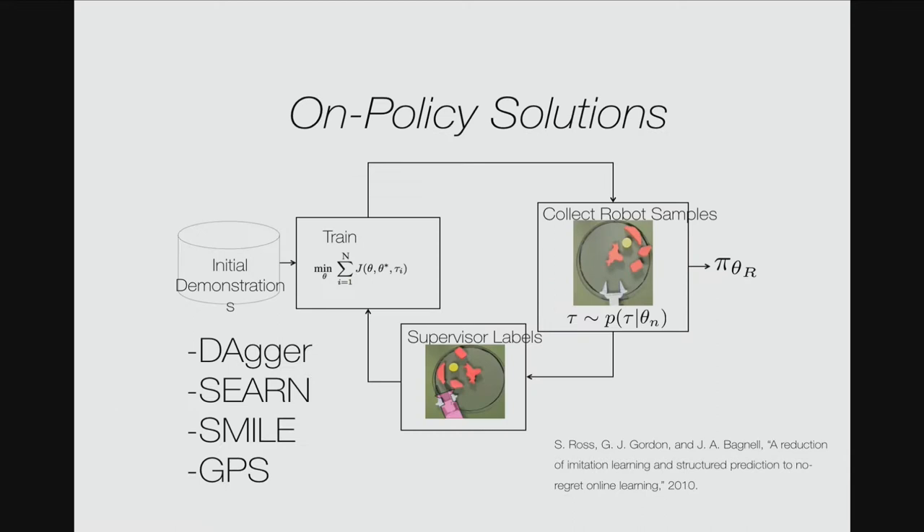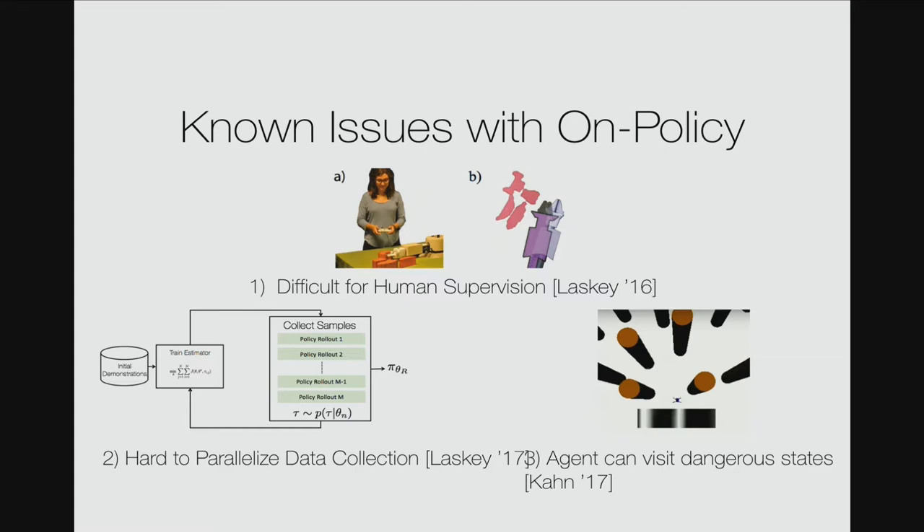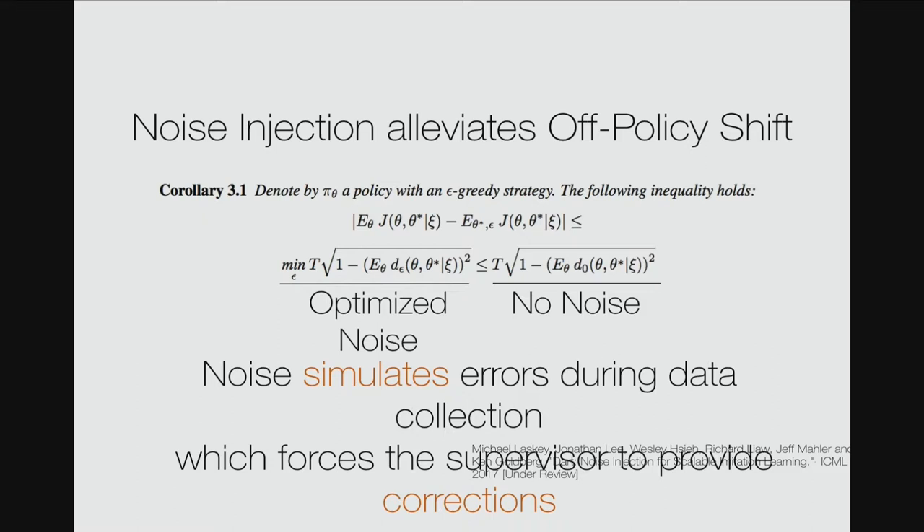One way to account for covariate shift is to have the robot enter failure modes and have a human provide retroactive feedback. But this is difficult — the robot can visit dangerous states, and building such systems can paralyze data collection. What we propose is to inject noise into the off-policy method, which can alleviate covariate shift. The intuition is that noise injection simulates errors during data collection, and then the supervisor can provide corrections. We propose an algorithm that adjusts the noise term based on robot performance. Come by my poster for experimental results.